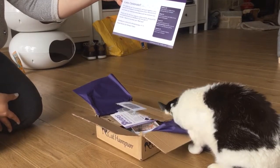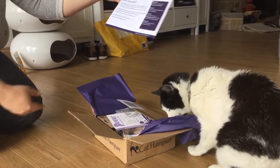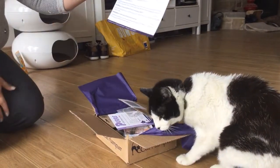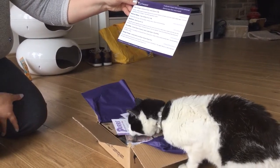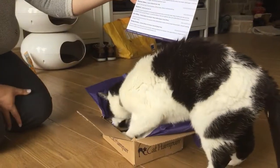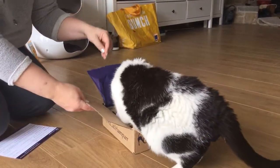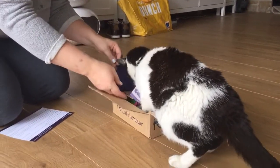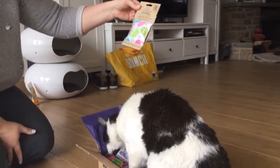Inside the box you get a little card which says 'To celebrate our first anniversary we've put together a very special cat hamper including some of your favourite food and treats and two exclusive toys.' They also ask you to put photographs on their Facebook and Pinterest pages. On the back is a list of what's included, and somebody's already trying to eat the box.